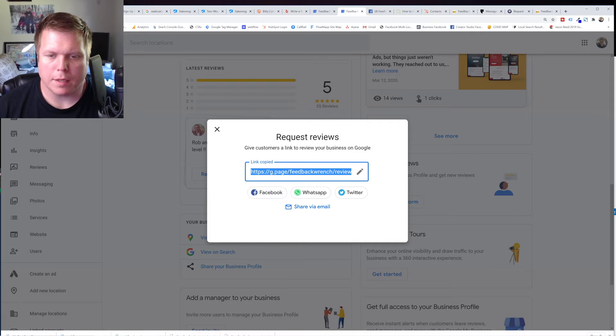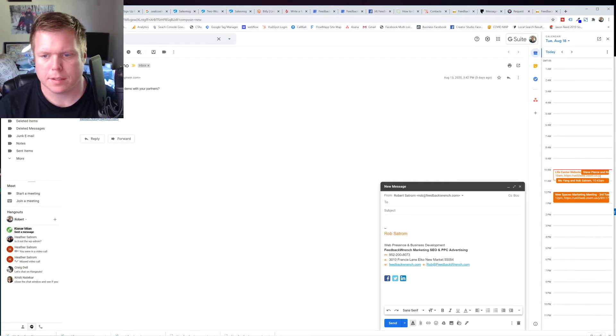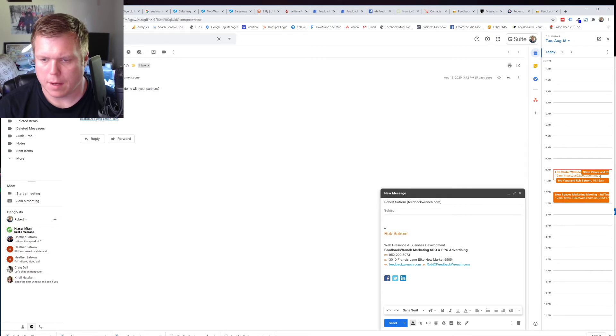Once you get that URL, I would email this to yourself. Come in and send an email to yourself — 'Feedback Wrench review link' — and that'll save it so you can pull it up in an email and then text it to people.